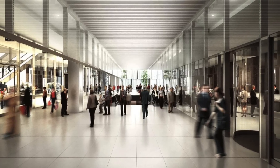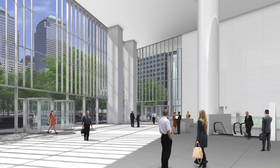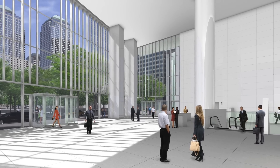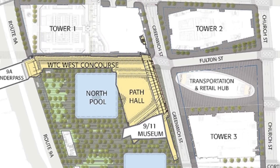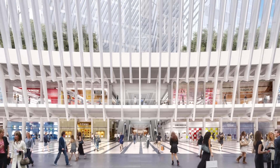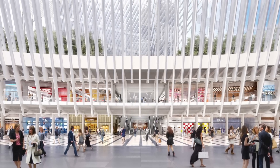It spans from Tower 4, which is the southerly-most building, and goes through Tower 3, Tower 2 — the three commercial towers by Silverstein Properties — and then it travels through the Oculus, which is the center of the retail hub, and then travels over to the West Bath Hub, to Tower 1, and then over to Brickfield Place.